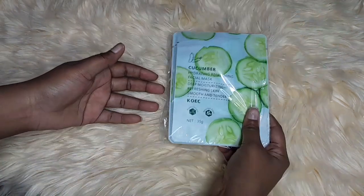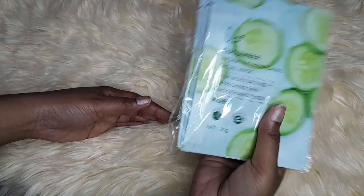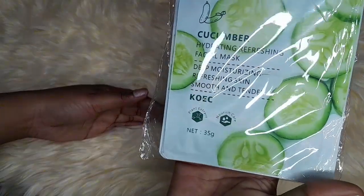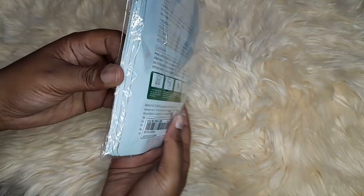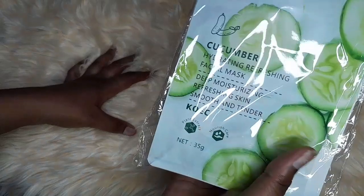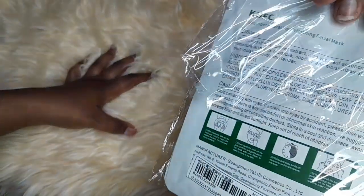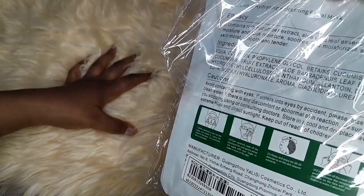And then we have the cucumber hydrating refreshing facial mask. I'm not sure of the count, maybe five most likely. You leave it on for 20 to 25 minutes.